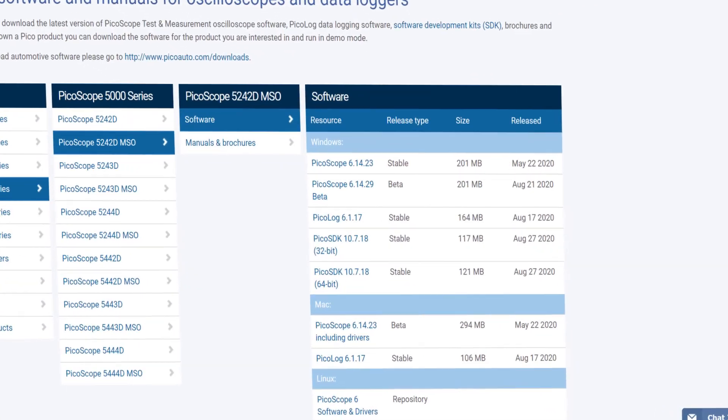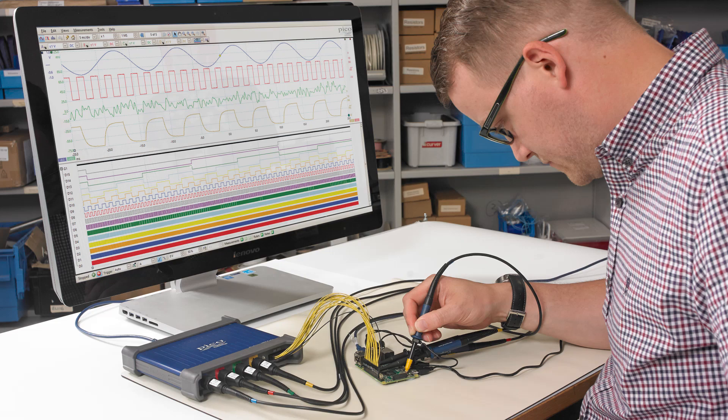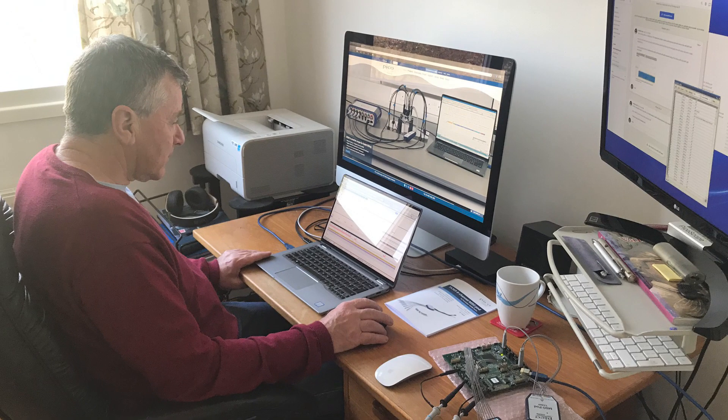Pico software can be installed on any Windows 10 machine and other industry standard platforms, so users have freedom to choose a desktop machine for the lab or a laptop at home or in the field.